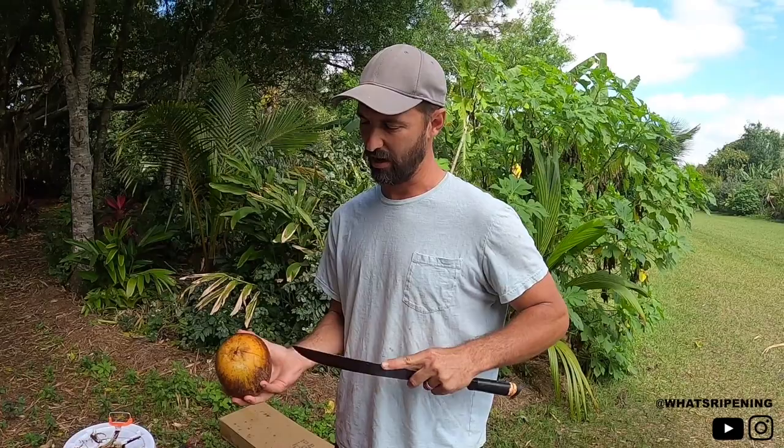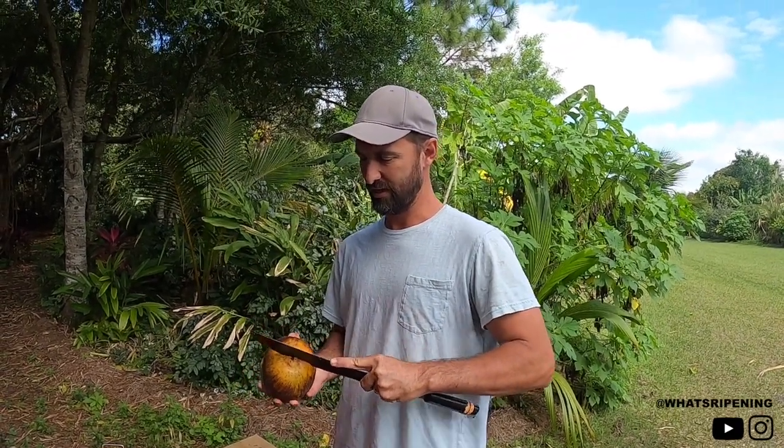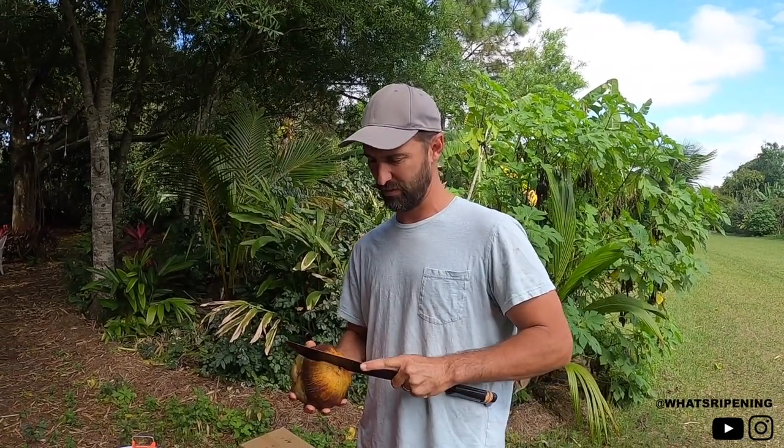The reason I'm scared to do this is it's a rare palm, at least in this country, and it takes a very long time to fruit. This came off of a palm tree that was about 20 years old.